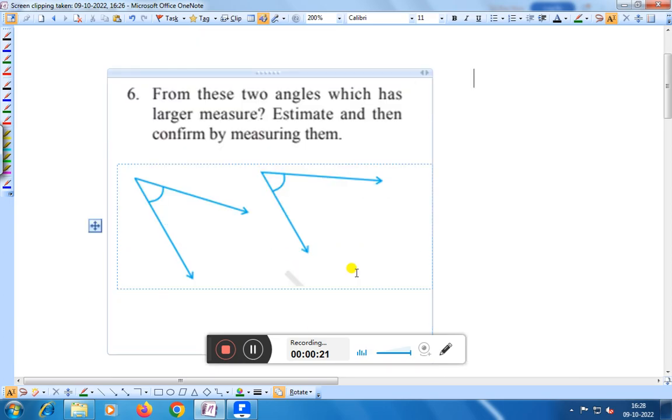Estimate this one and estimate the second one also. After that, by measuring the two angles, you can say which one is greater or equal. This is the solution of question number 6.